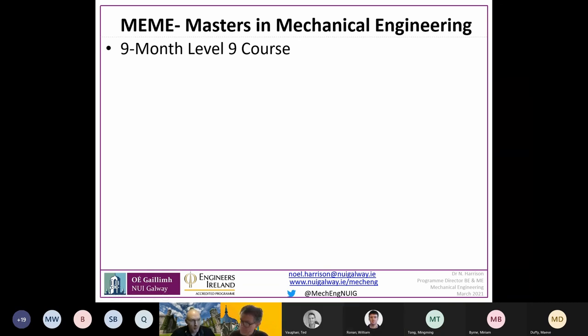My name is Noel Harrison, Programme Director for the ME and BE in Mechanical Engineering. The ME in Mechanical Engineering — MEME on the CAO system — is a taught master's over the full academic year, basically nine months, designed primarily as a continuation for students who have done the undergraduate in mechanical engineering or a closely related engineering discipline at NUI Galway or elsewhere. About half the class are NUI Galway undergraduates and the other half come from other universities.